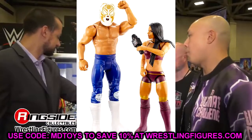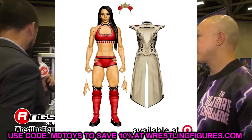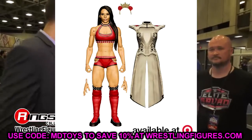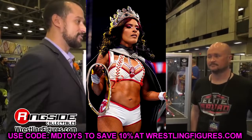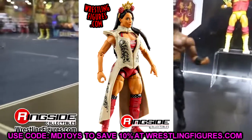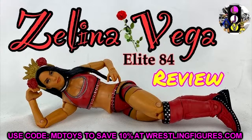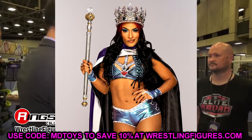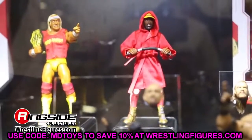Next up in the set is Zelena Vega — Queen Vega. This will be the best version of Zelena Vega we've seen, given it'll have double jointed arms and updated details. I imagine it'll be her Queen of the Ring look with the scepter, the crown, and all those accessories. It's a solid female figure — not one I desperately needed, but it is what it is. I'd personally like to have seen an updated Bayley or Rhea Ripley, but we'll see.